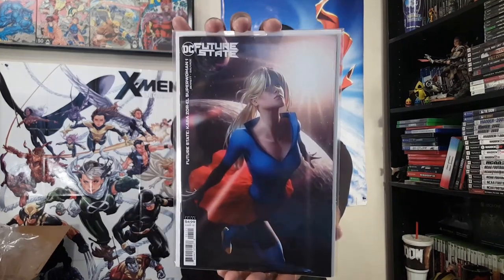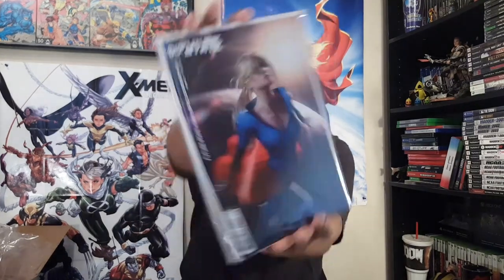And I picked up copies of the standard cover — I think Ken Lashley did those ones. And then here's my girl — Future State: Kara Zor-El Superwoman number one. I honestly didn't care for either cover that much, so I just kind of chose this one. Her costume is kind of goofy too, but yeah, I wish they'd had something better for the cover art.